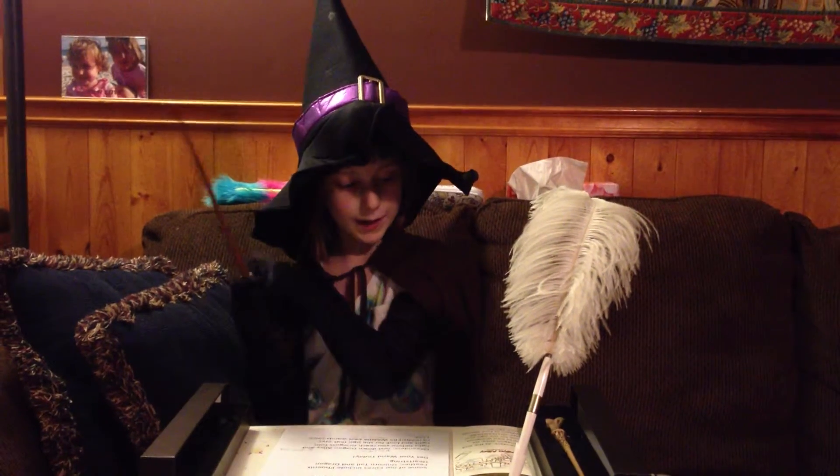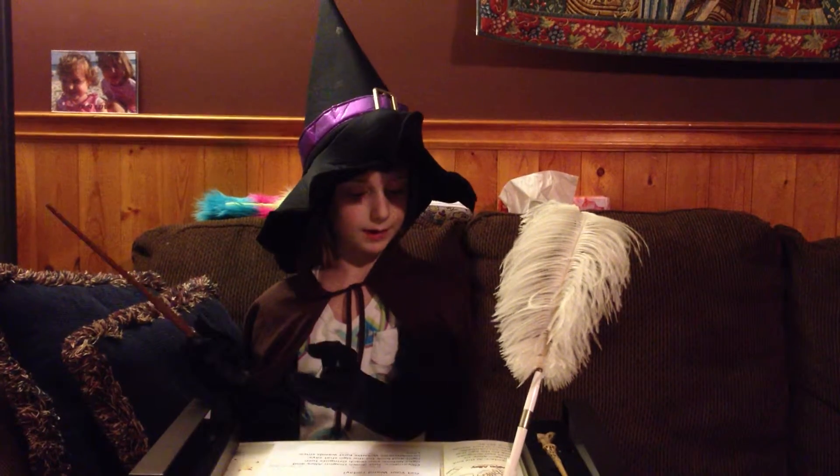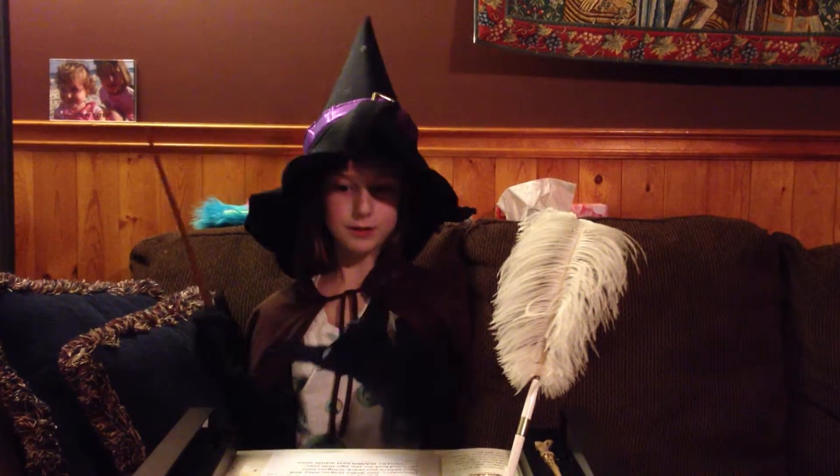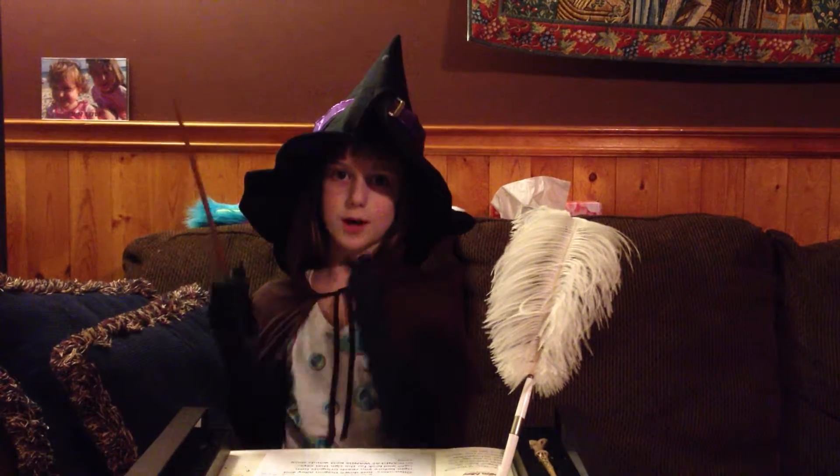Ollivanders. At the end of Diagon Alley, six doors past green dots. Look for the sign that says Ollivanders, makers of fine wands since 382 B.C.